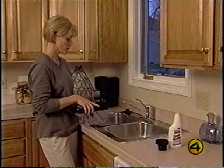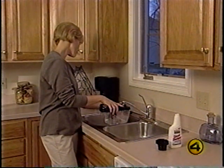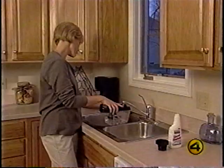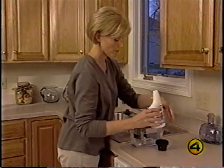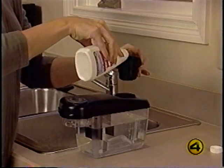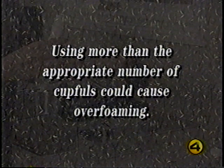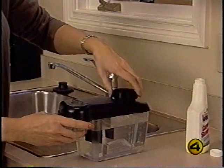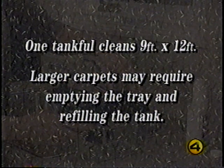The shampoo system tank should be filled or emptied over a sink in case of spillage. Unscrew the large cup from the top of the tank. With the tank level, fill to the first line for small rooms, the second line for medium-sized rooms, or the third line for large rooms — fill with warm water, not hot. Then add Kirby carpet shampoo: one cupful for small rooms, two for medium, and three for large rooms. Using more than the appropriate number of cupfuls could cause over-foaming. One tankful should clean an area about 9×12 feet; larger carpets may require emptying the tray and refilling the tank.